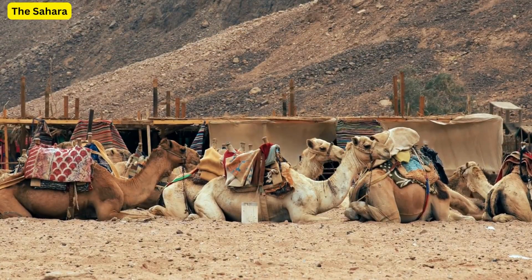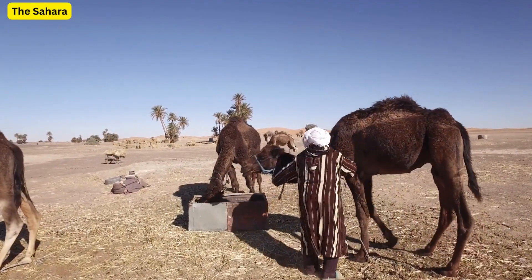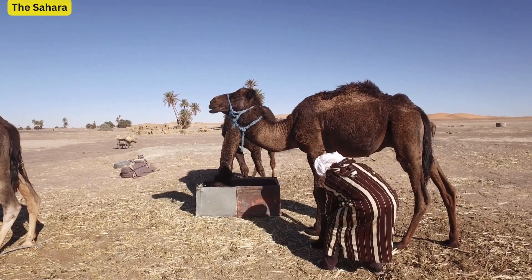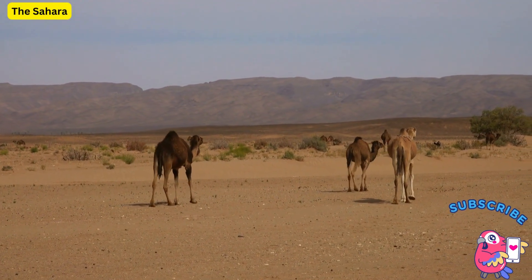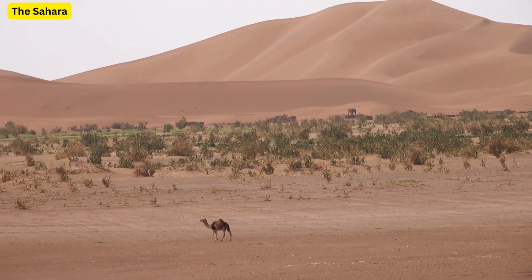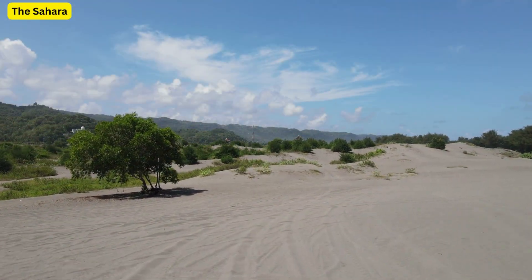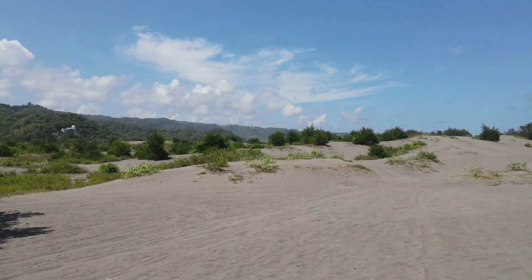And there we have it, a brief but enlightening voyage into the heart of the Sahara Desert. Far more than just a desolate, sandy expanse, the Sahara is a testament to the incredible adaptability of life, a repository of ancient human history, and an essential player in our global climate.